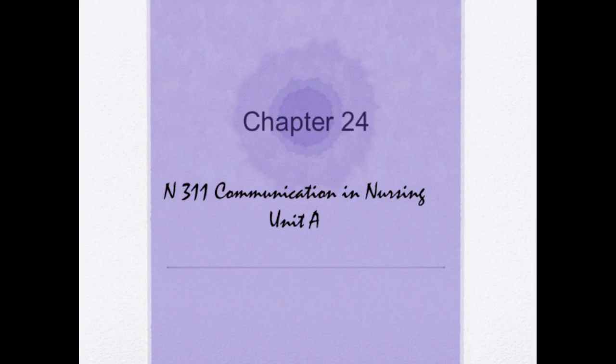Greetings, Nursing 311 students. We're going to start with Chapter 24, Communication in Nursing. Communication is a powerful therapeutic tool and an essential nursing skill that influences others and achieves positive health outcomes. In working with patients and their families, healthcare professionals must communicate effectively to convey care plans and apply nursing skills and knowledge. When performing their professional duties, nurses will be required to use nonverbal, verbal, and technological skills to communicate with patients, families, and other healthcare professionals.